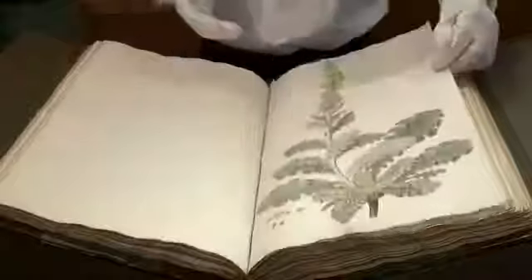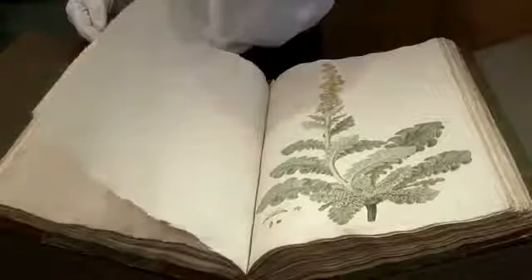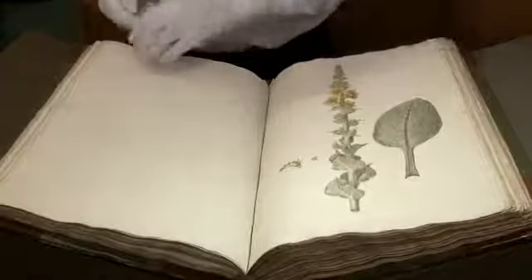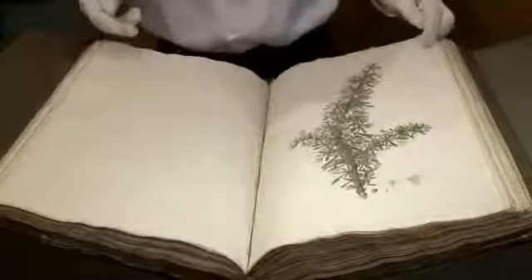Eventually, these watercolours — there are 966 of them — were put together in this volume called the Flora Graeca, which was eventually published. There were only 25 copies in the first printing of this volume.